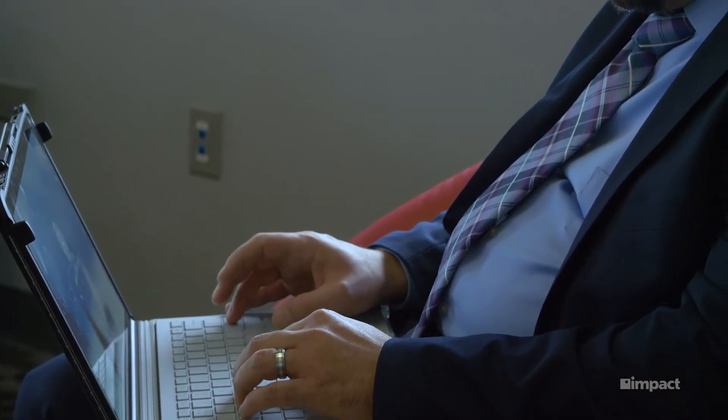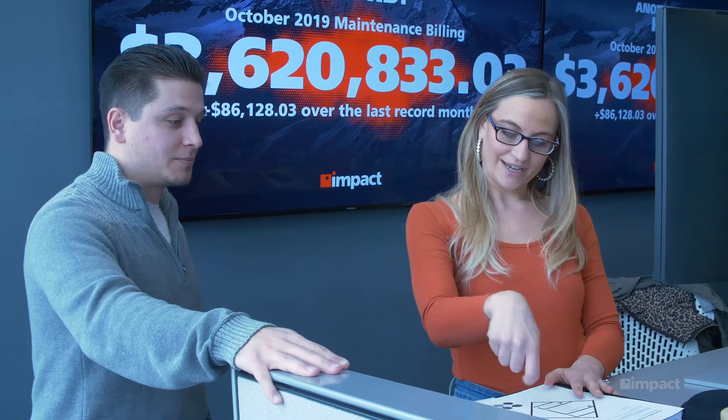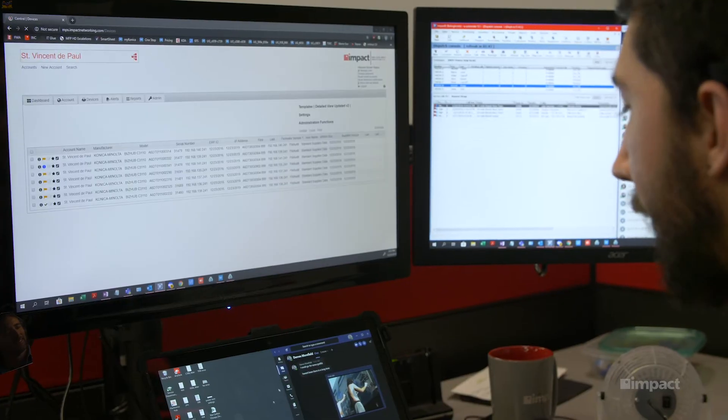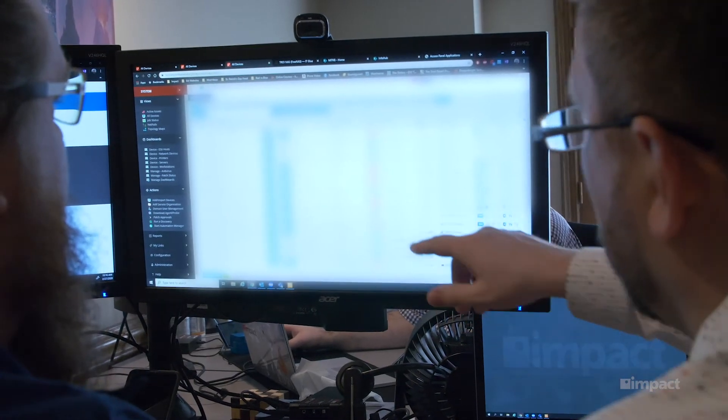What makes a good field network engineer candidate is somebody who has project-based experience. It's a lot of technical work. In a typical internal IT position, the network infrastructure is already built — you're supporting, managing, and maintaining it. But as a field network engineer, you're coming in and implementing it, building it from the ground up, and then supporting it on the back end.